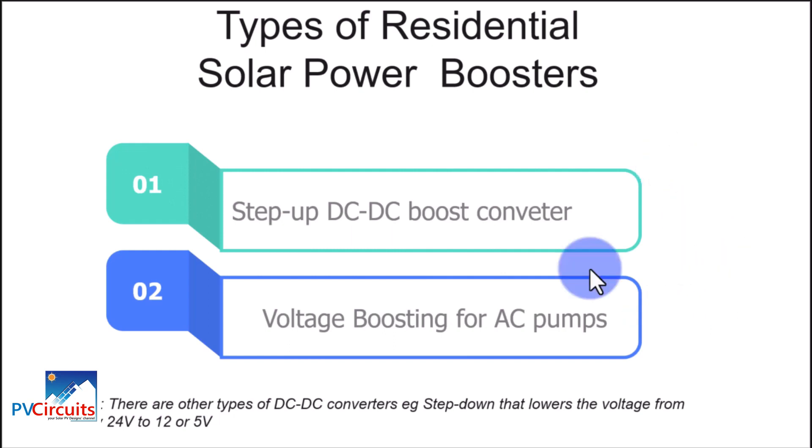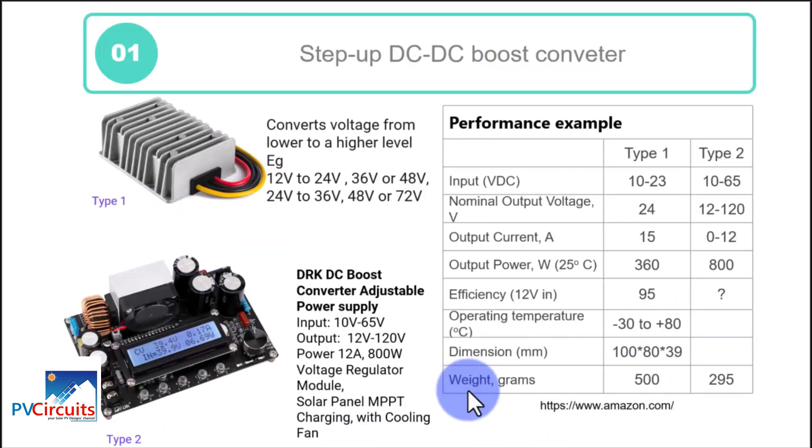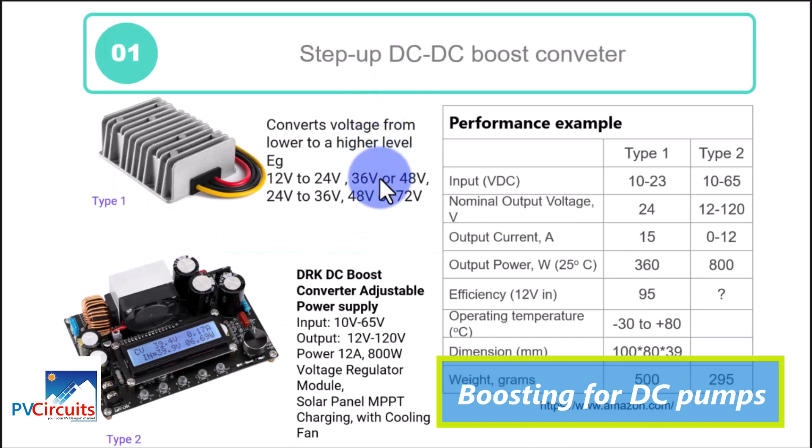We also have boost converters for boosting power for AC pumps. There is a difference between how you boost for DC pumps and how you boost for AC pumps. We begin by looking at boosting for DC, and here we look at two converters.